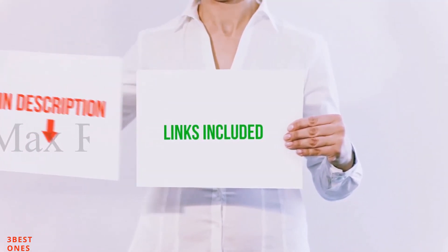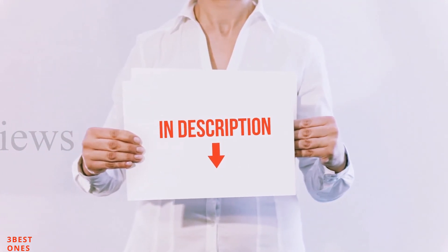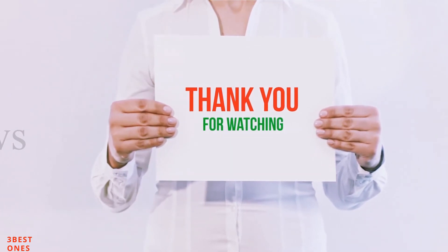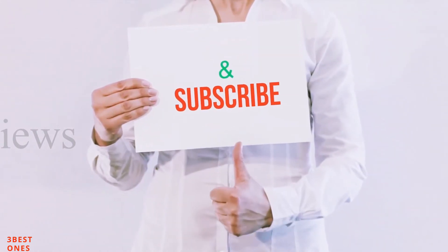All of these items are available on Amazon. I have included all the links in the description — you can check out those links for more information and latest price. Thank you for watching. If you like this video, please hit the like button, share with your friends, and be sure to subscribe.